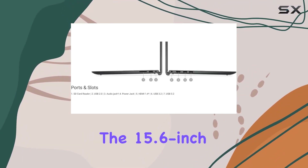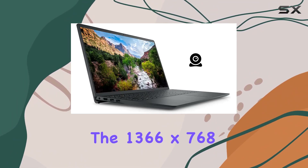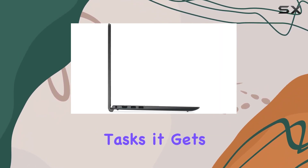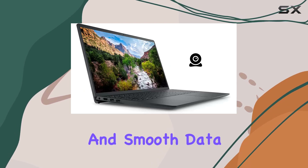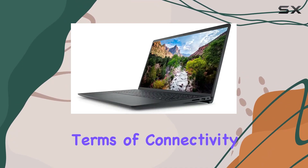The 15.6-inch HD display offers a crisp viewing experience, though the 1366x768 resolution might leave enthusiasts craving a bit more. However, for everyday tasks, it gets the job done. The 512GB PCIe NVMe SSD ensures speedy boot-ups and smooth data transfers, giving you ample space for your files.